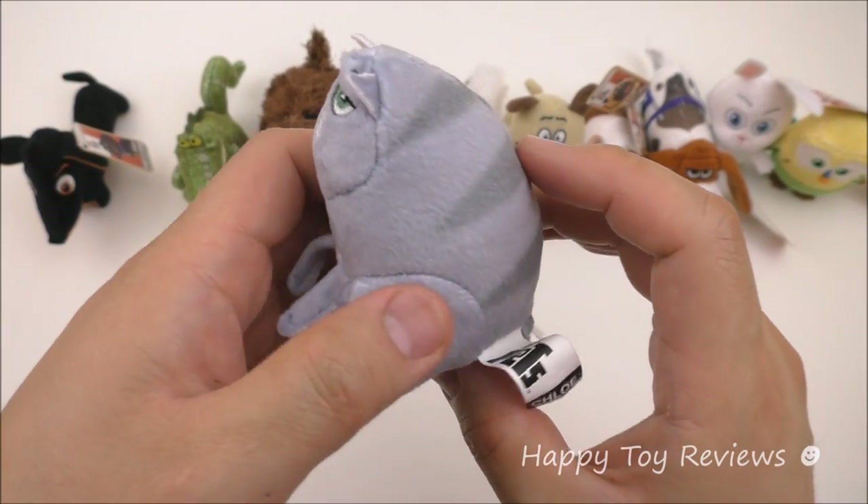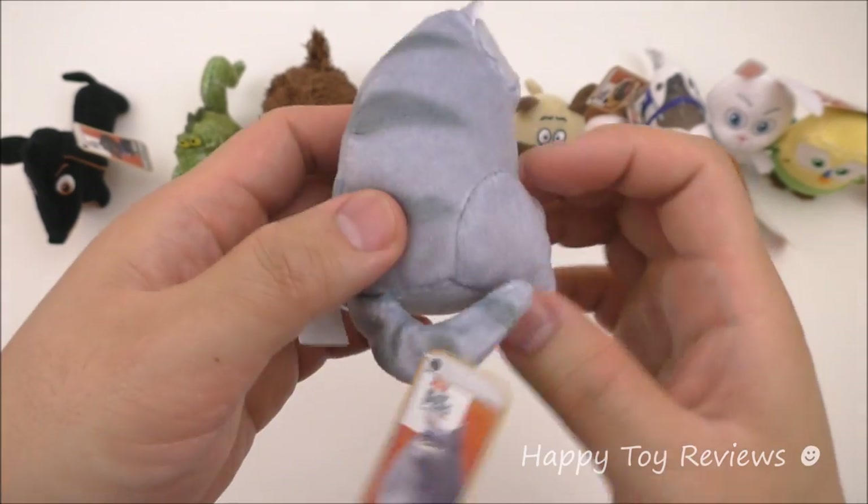Toy number 2 is Chloe and she's an obese tabby cat. You can see she is a little bit overweight.